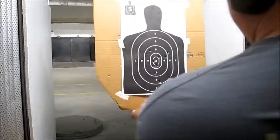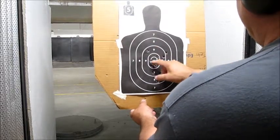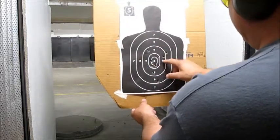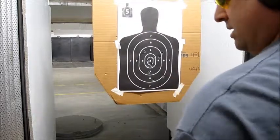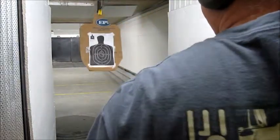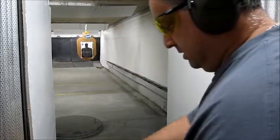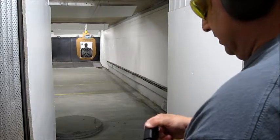Not bad for the first round yet. We've got 1, 2, 3, 4, 5, 6, 7, 8, 9, 10. We've got 5 out of 10 right in the center here. They look pretty good. I'm going to run another 5.